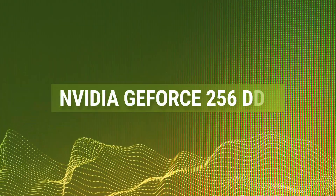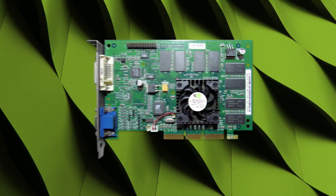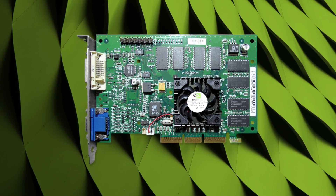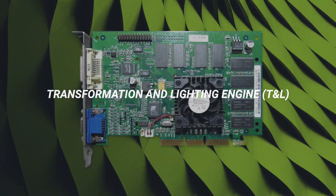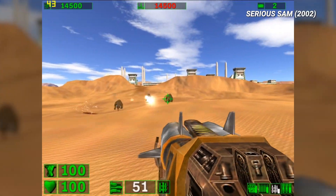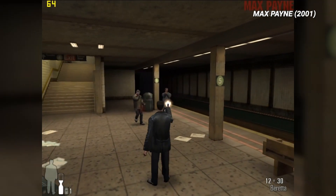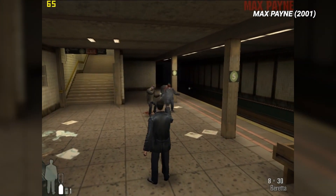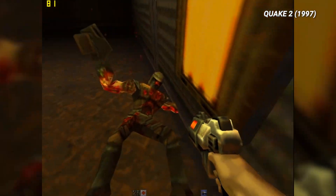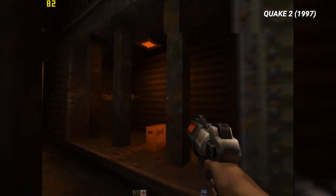Nvidia GeForce 256 DDR — in 1999, Nvidia introduced the first GeForce chip, known as the GeForce 256. There were two variants, with the high-end DDR model gaining most of the attention. The GeForce 256 featured a Transformation and Lighting Engine, or T&L, that allowed the chip to handle calculations previously covered by the CPU. T&L allowed the card to be paired with a slower processor yet still delivered excellent performance. While critics and rivals said the technology wasn't necessary, it eventually became commonplace and found in nearly every graphics card on the market. The GeForce 256 was also the basis for the first Quadro product for computer-aided design, opening up a whole new and lucrative market for Nvidia.